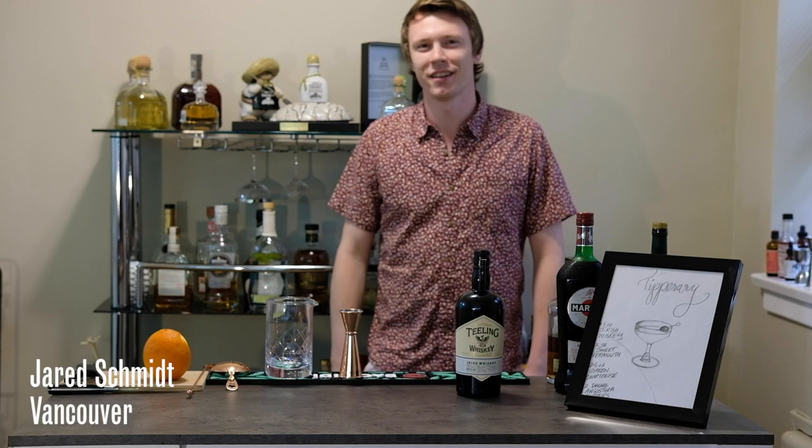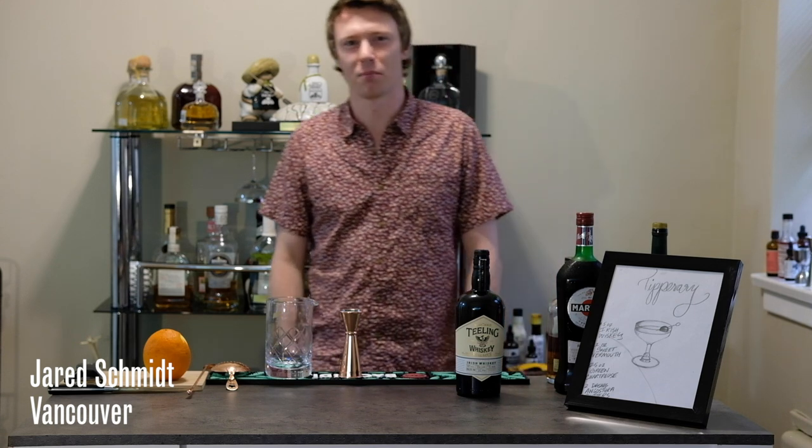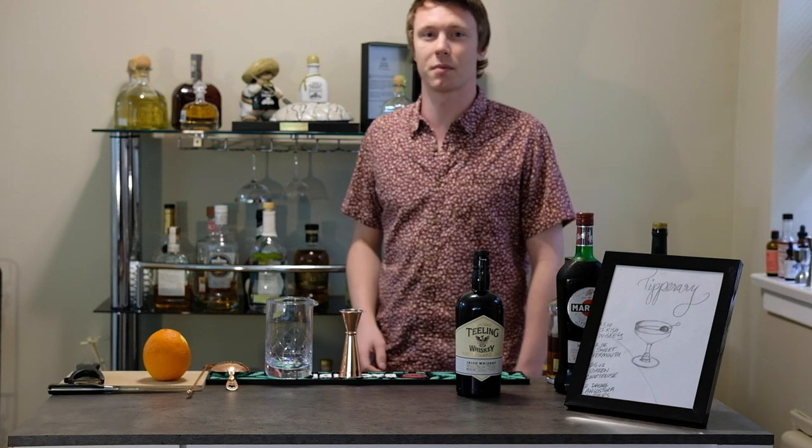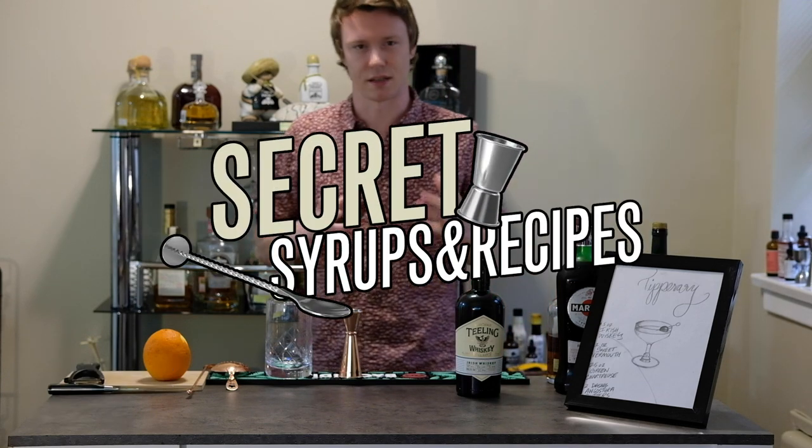Welcome to Shift by Bacardi. My name is Jared Schmidt. I'm a bartender from Vancouver, British Columbia, and on today's episode of Bacardi Shift we're going to be talking about secret recipes and syrups.